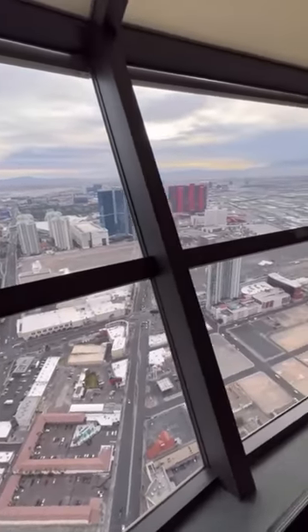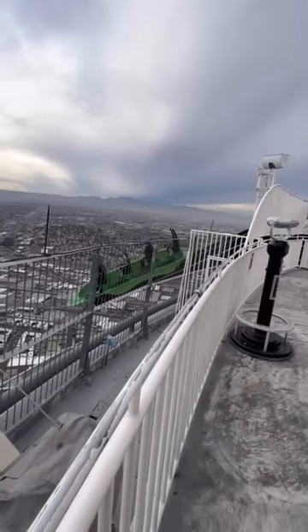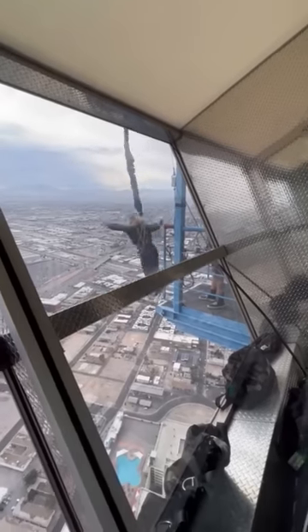They do have a bar on the 108th floor, but you have to pay to go up there. There are also some pretty treacherous thrill rides you can pay to ride. The main reason you wouldn't want to stay here is you can't walk anywhere — the neighborhood is not great.